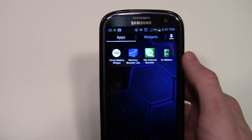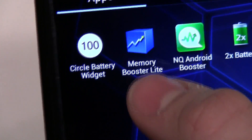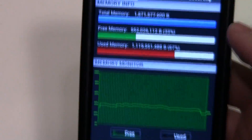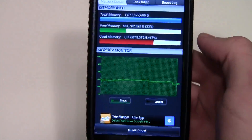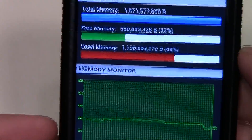To fix it, all you need is an app called Memory Booster Lite. Memory Booster Lite. All you do — it's as easy as just a press of a button. All you do is press the quick boost.